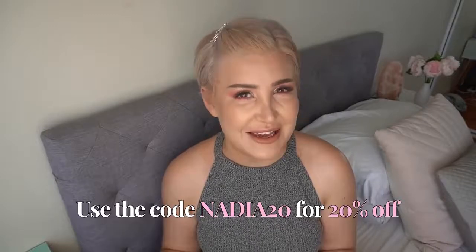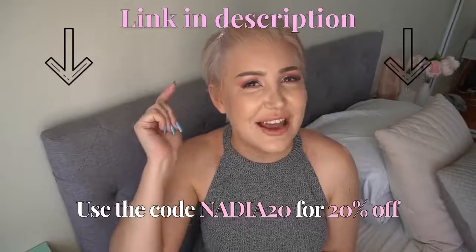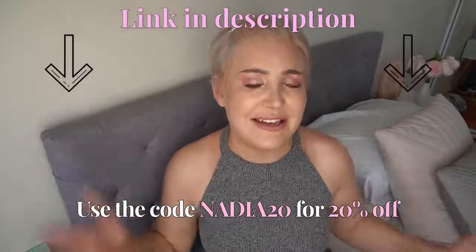Don't forget you all have the discount code Nadia20 to get 20% off Prolong — the link is in the description below. Go ahead and try these techniques and let me know which ones worked for you, and whether there are any other techniques you find effective for holding off ejaculation. If you're new here and don't want to miss part three in my three-part Last Longer series, make sure you hit that subscribe button. The last installment will be out very soon — I'll see you guys in the next video.